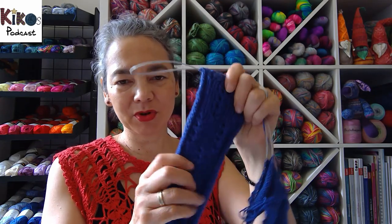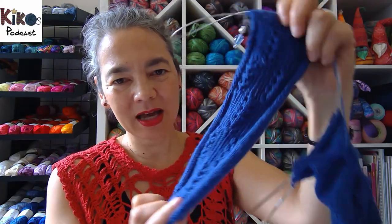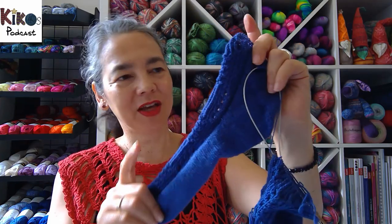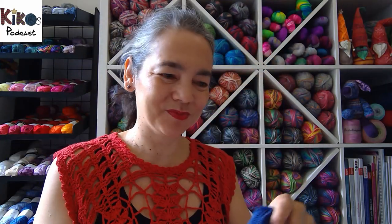I also added a little bit to the blue stockings — the Elizabeth Montague socks by Kate Davies. I finished the complete heel and added a little bit of straight knitting on top. I still have to go a bit further until I reach the point where I do the calf increases.